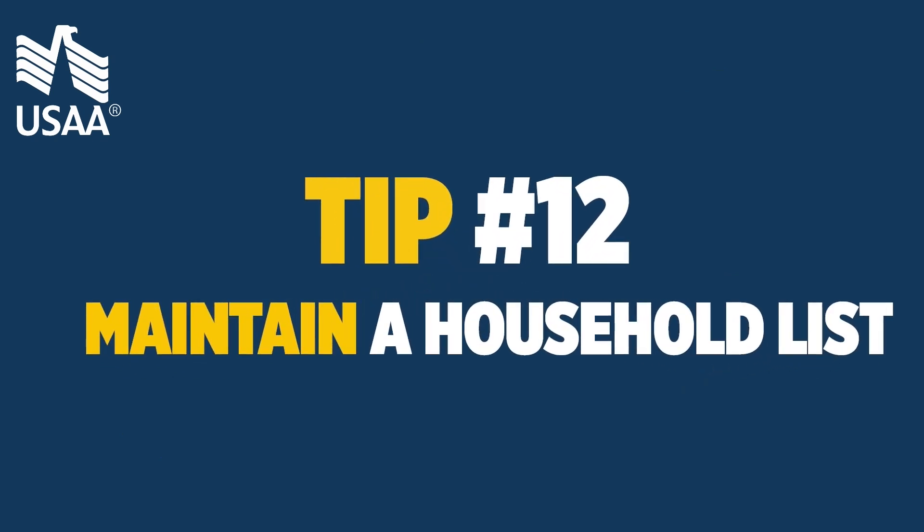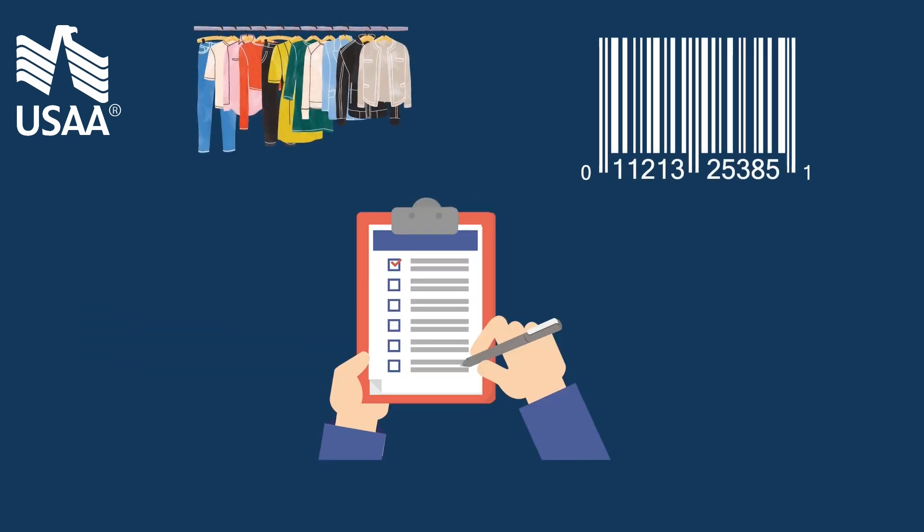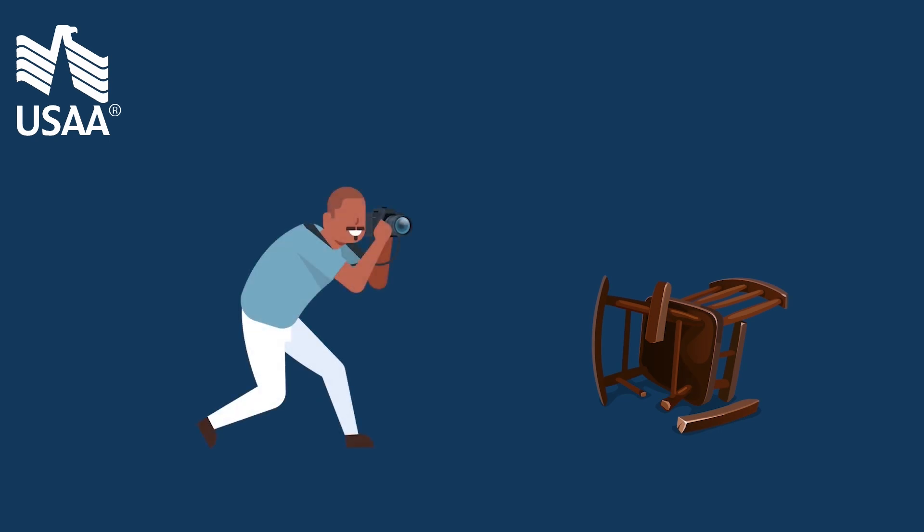Tip 12: maintain a household list. Keep an updated household list including photos of barcodes and model numbers of high value items such as TVs and entertainment systems. If you have to submit a claim for a lost or damaged item, photos can support your case.